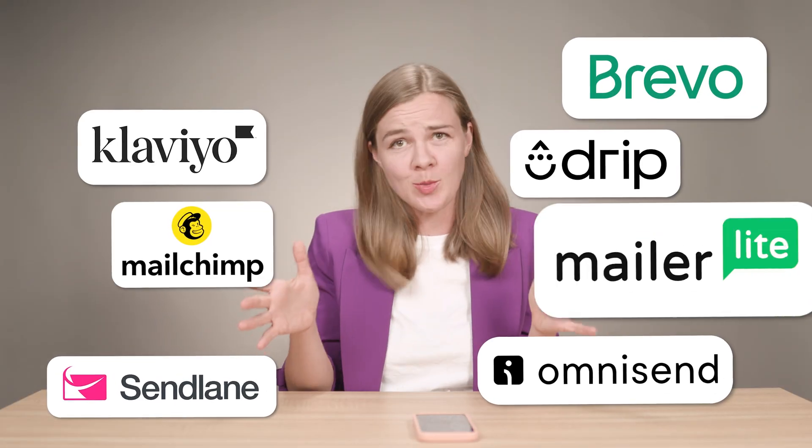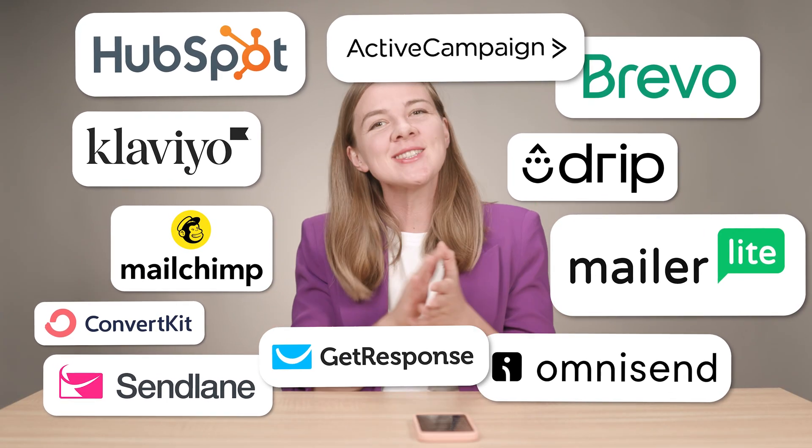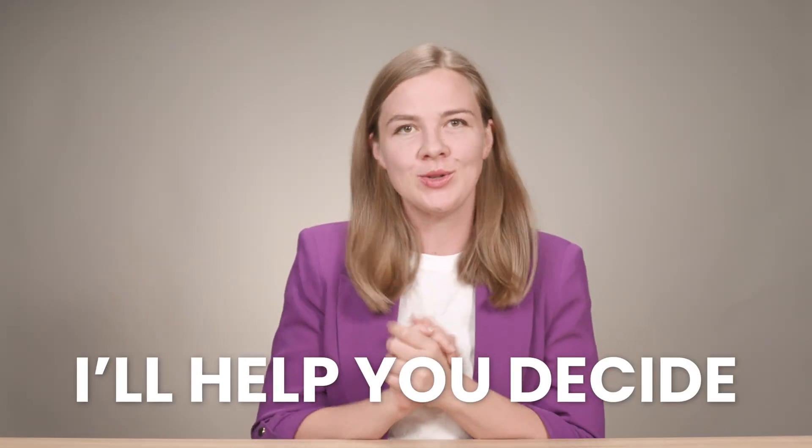Choosing the best email marketing platform can be a daunting task with so many options out there. So I'm here today to make things easier and help you decide. In this video, I'll be sharing some of the best free tools that you can use in 2024 and 2025, specifically designed for e-commerce brands.